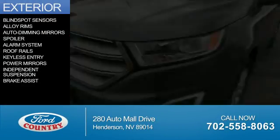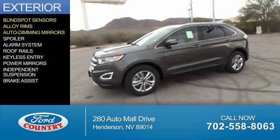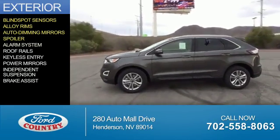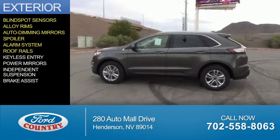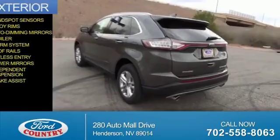The features include blind spot sensors, alloy rims, auto-dimming mirrors, a spoiler, an alarm system, roof rails, keyless entry, power mirrors, independent suspension, and brake assist.